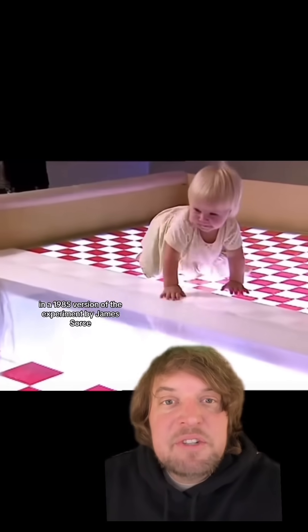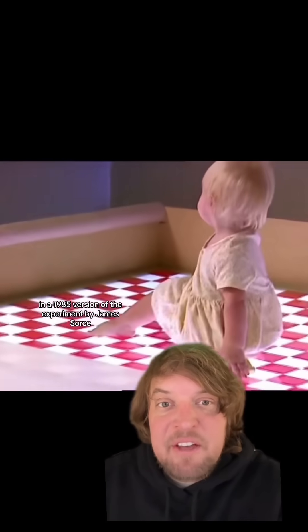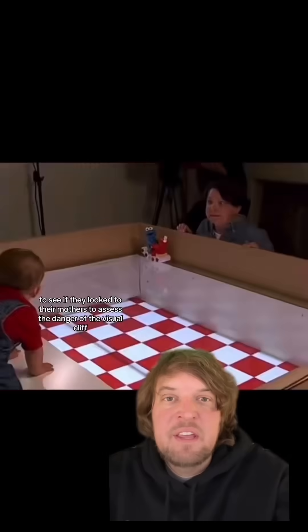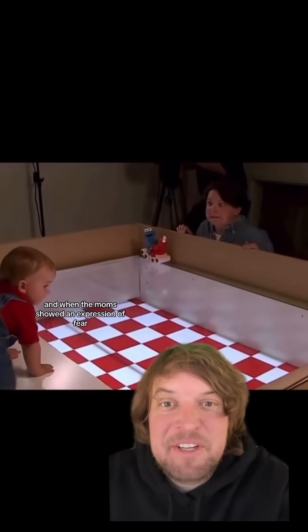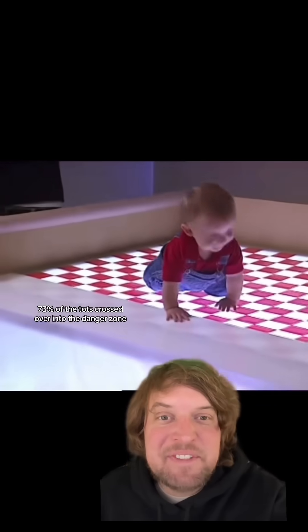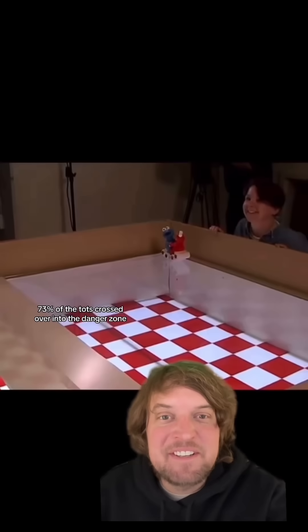In a 1985 version of the experiment by James Soros, researchers looked at one-year-old babies to see if they looked to their mothers to assess the danger of the visual cliff. When the moms showed an expression of fear, none of the babies crossed. But when they showed an expression of joy, 73% of the tots crossed over into the danger zone.